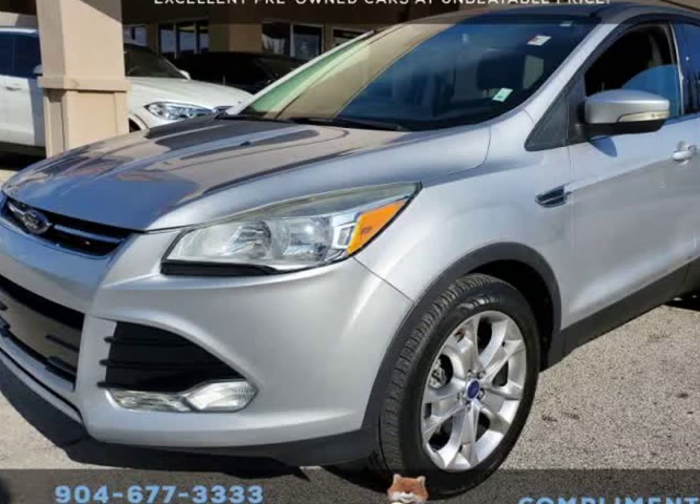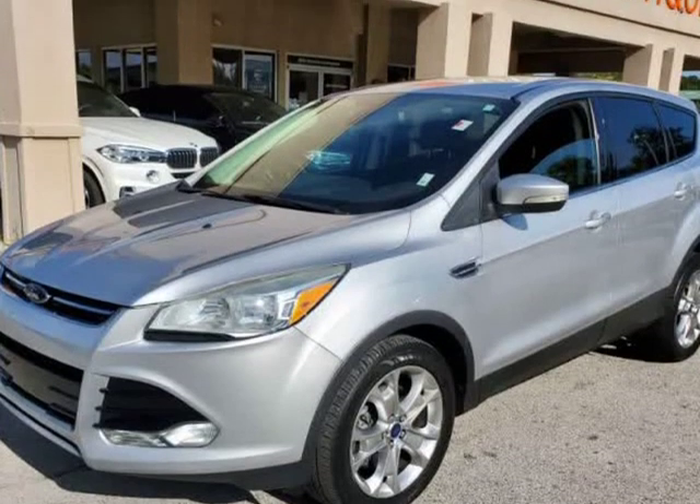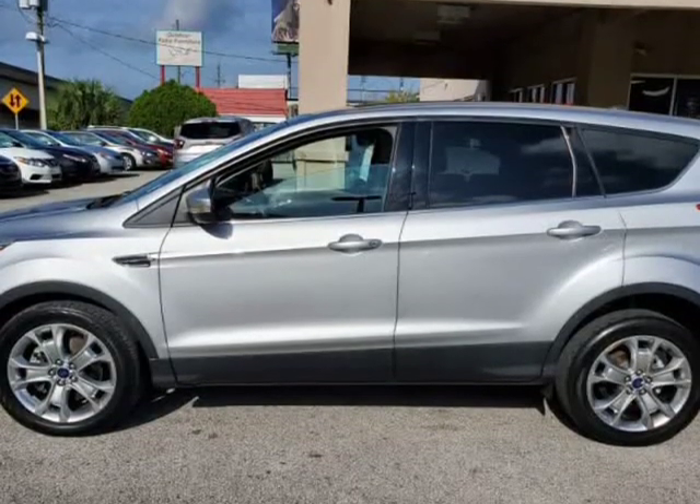This 2013 Ford Escape SEL is brought to you by Auto Boutique. Auto Boutique is proud to offer excellent pre-owned vehicles priced thousands of dollars below retail value.